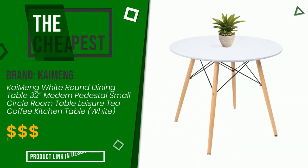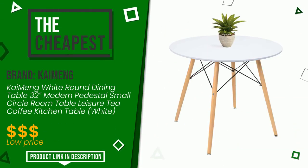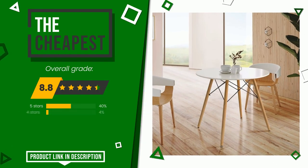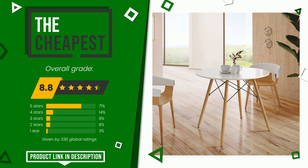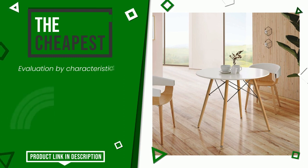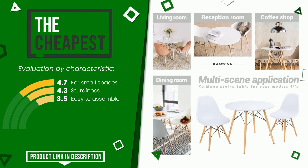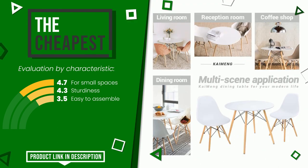The final grade assigned to this product by KaiMeng is 8.8 out of 10. In this selection it is the cheapest. The strengths are: for small spaces, sturdiness, easy to assemble. The price of this item along with more information can be found through the link at the bottom of the video description.